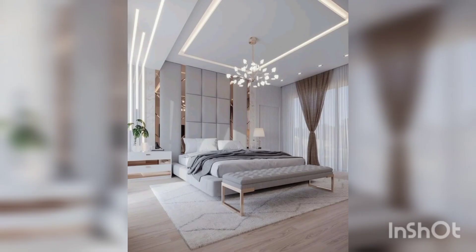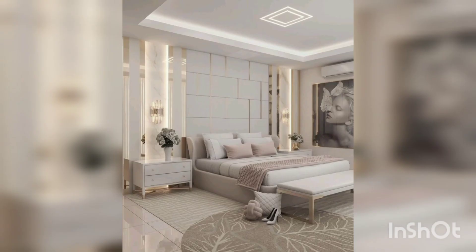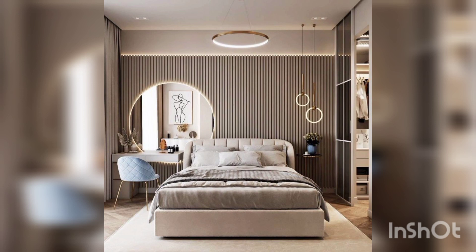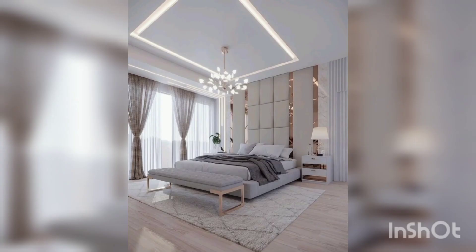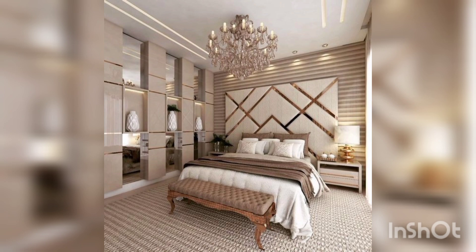When it comes to decor, consider incorporating elements such as comfortable bedding, soft lighting, and wall art that reflect your personal style. You might also include natural elements to bring a sense of tranquility to the room. Overall, the key is to create a space that feels welcoming, relaxing, and reflective of your unique personality and taste.